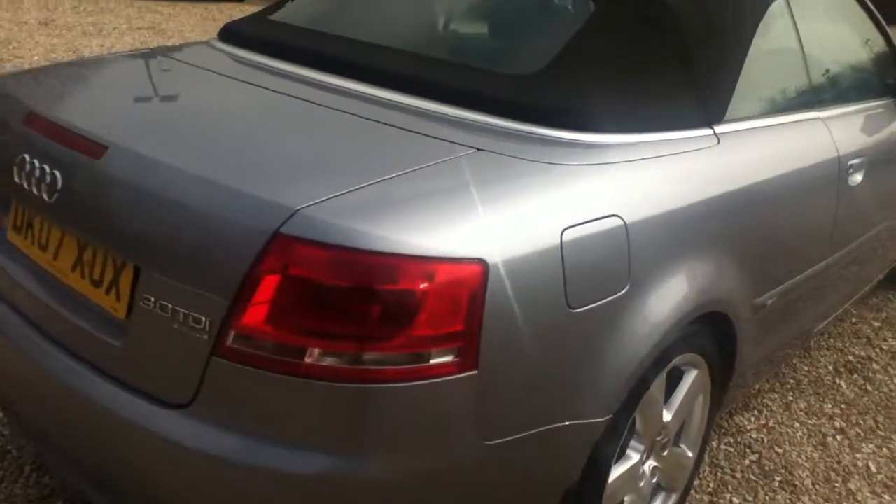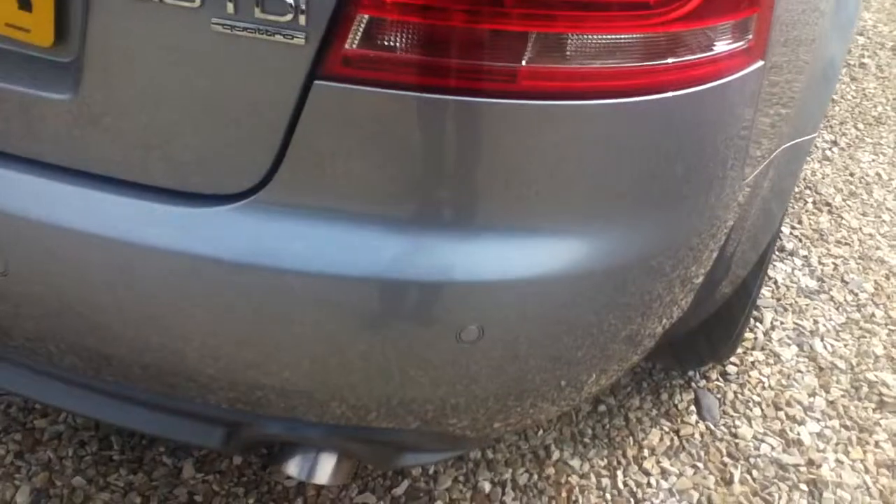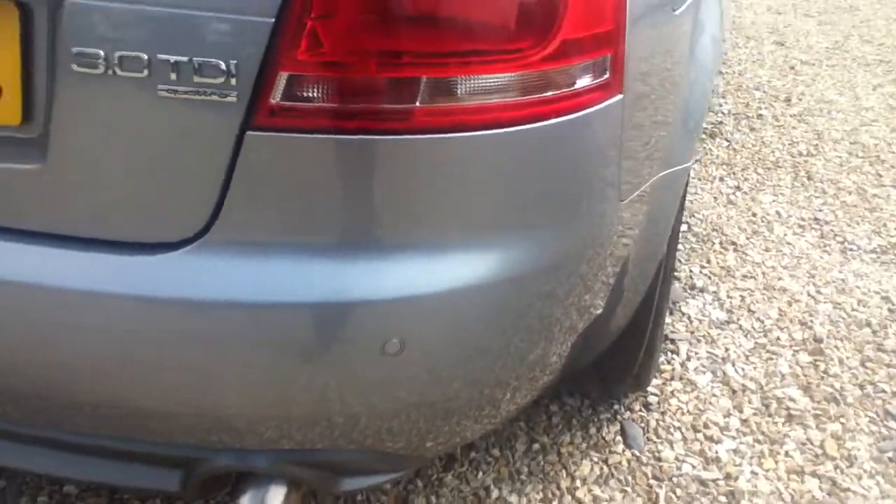There's a small mark here next to the fuel cap. You can see the parking sensors on the rear bumper — a good little feature.